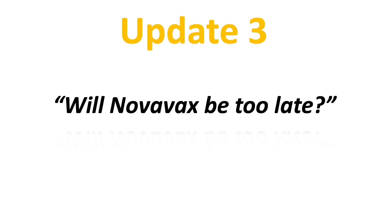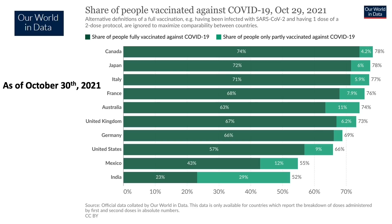With all the delays, the question is: will Novavax be too late? Looking at data from Our World in Data as of October 30th, for the countries potentially getting Novavax in the near future, it looks like there is still room for people to get vaccinated. Many people remain concerned about the safety of the newer mRNA technology or adenoviral vector technology, and Novavax, being a more traditional protein-based vaccine, could be a solution to their concern.